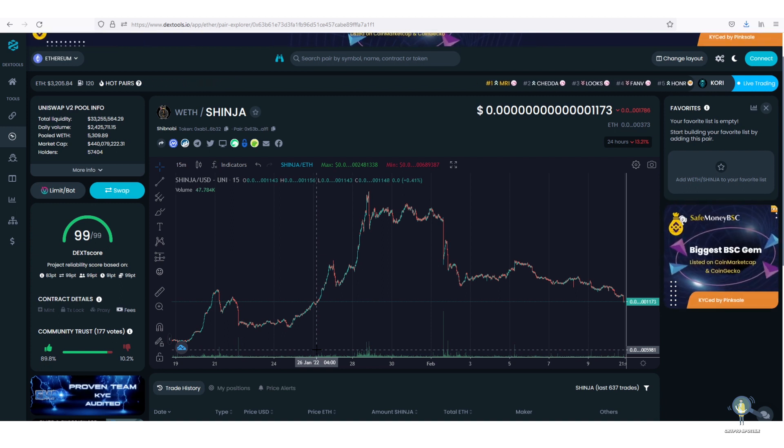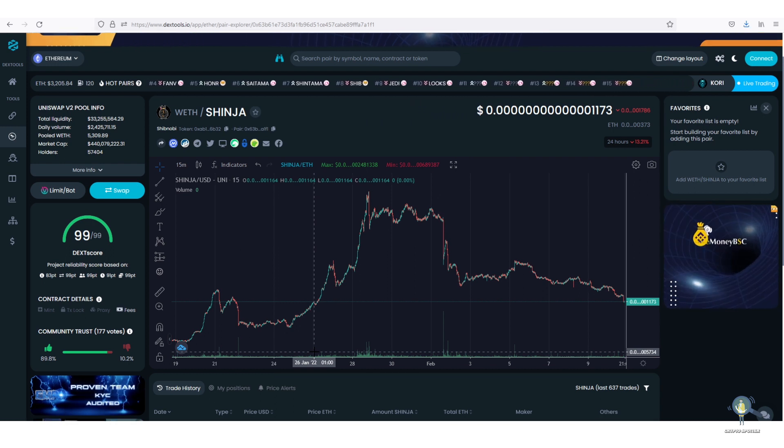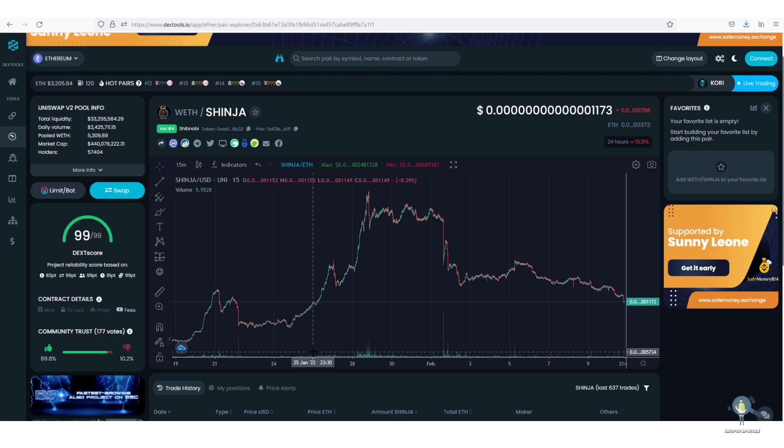The rule is that they are not allowed to sell their tokens until all 4 airdrops are completed. But as you know, there are some bad apples everywhere who break rules. On the 1st of February we saw a huge dip because one of the pre-sale investors broke the rules and sold his bag. Now there was no way to counter this, because only a verbal agreement was made.